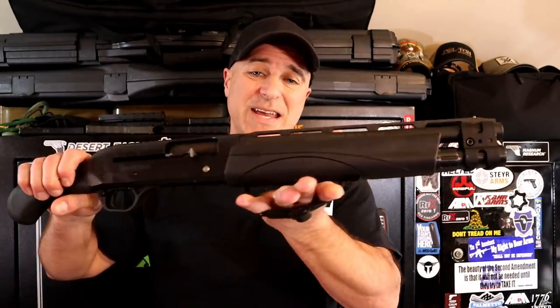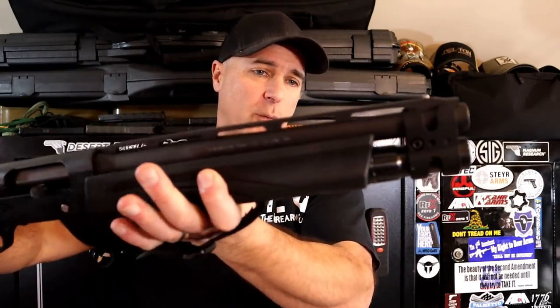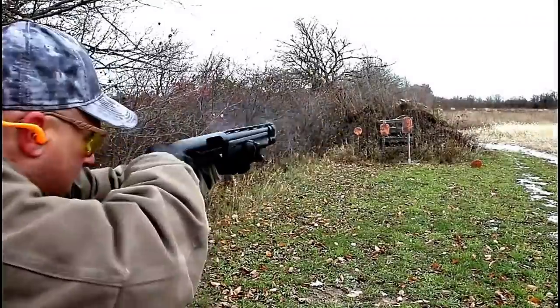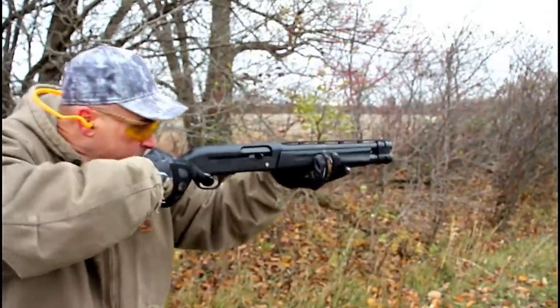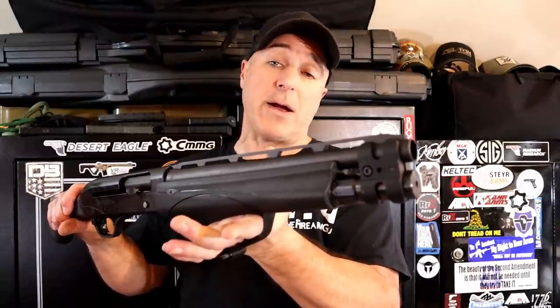My favorite 12-gauge firearm for home defense is the Remington V3 TAC-13. It has the VersaPort gas system that reduces recoil and feeds and fires everything — it's been so reliable. I love this firearm. 13-inch vent-ribbed serrated barrel, barrel clamp, 5+1 capacity. It does have a strap to help control and a bird's head grip. This thing is amazing. It's hard to find right now, but I can't think of a better home-defense firearm. So compact, so small, so reliable — that VersaPort system is certainly a worthy choice.